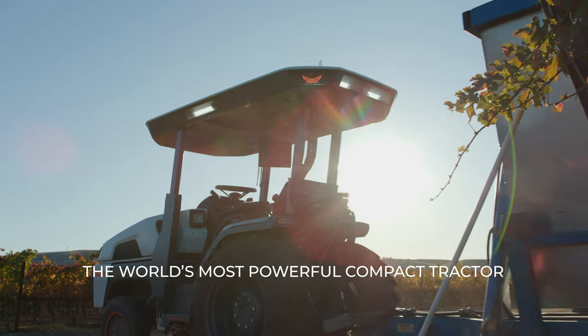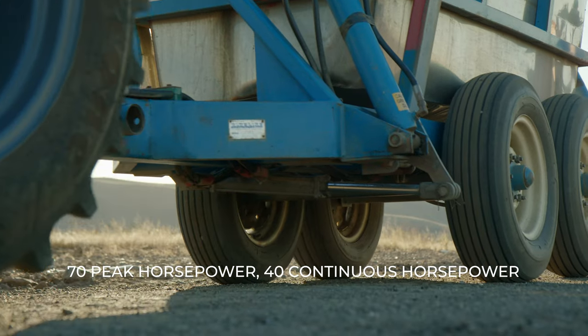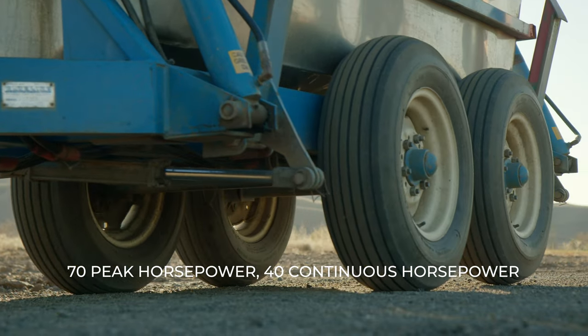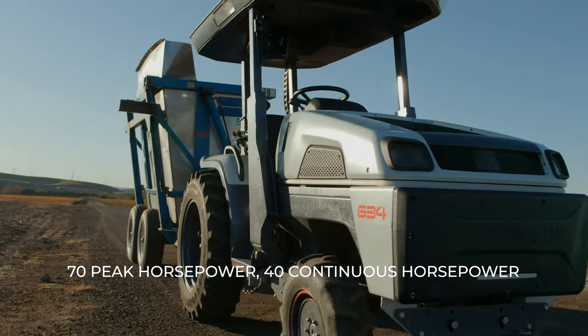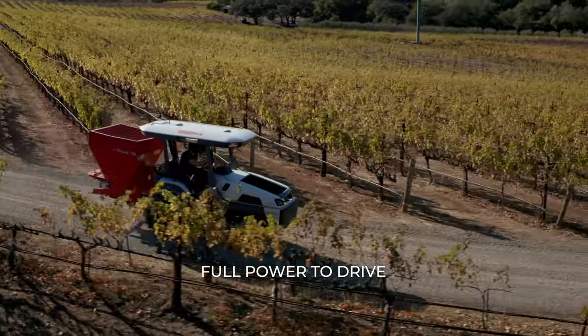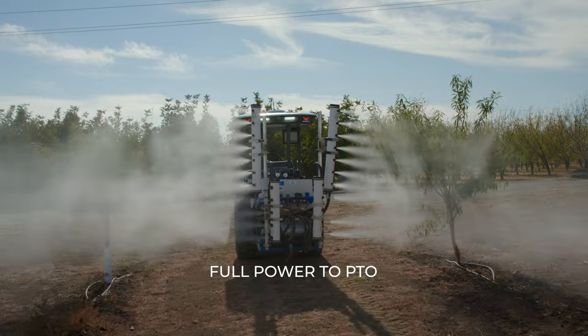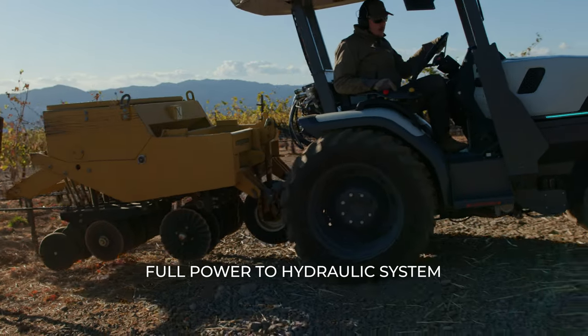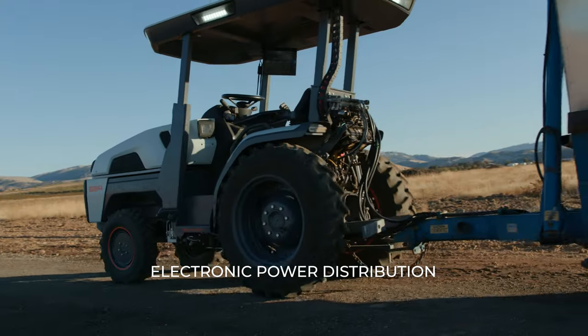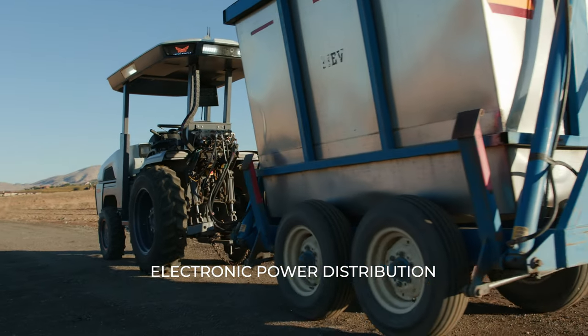We've effectively crammed the power and the capabilities of a tractor one or two sizes bigger into this compact platform. We've done it in a no compromises approach where we can put the full power of the system to drive, the full power to the PTO, or the full power to the hydraulic system, and we can distribute that power however we want with electronic control.